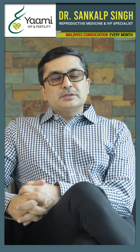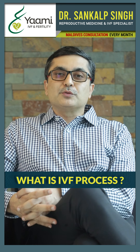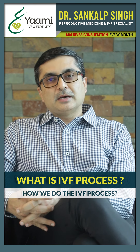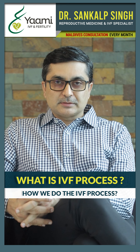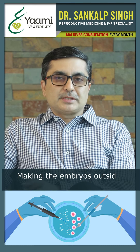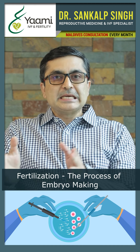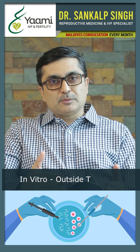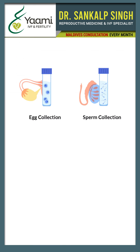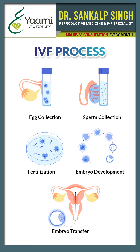Today we are going to discuss what is the IVF process, or in vitro fertilization process, and how we do it. IVF basically means making the embryos outside the body. Fertilization is the process of embryo making, and in vitro means outside the body. So we take the eggs, take the sperm, mix them outside, and make the embryo — that's the IVF process.